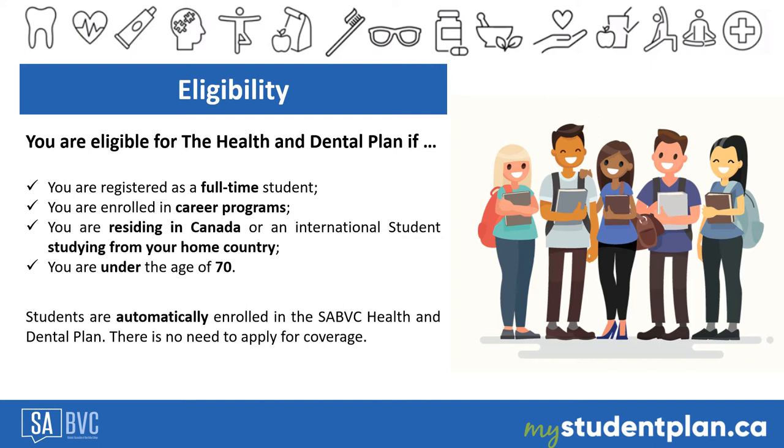Students are automatically enrolled in the Health and Dental Plan. There is no need to apply for coverage, and your eligibility status will automatically provide you with benefits. If an eligible student has any health preconditions, there is no medical assessment done. The student will be automatically enrolled in the plan no matter the health conditions they may have.